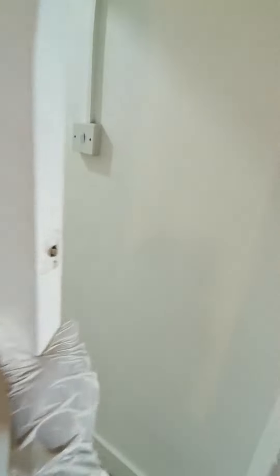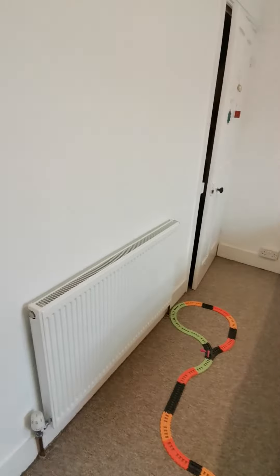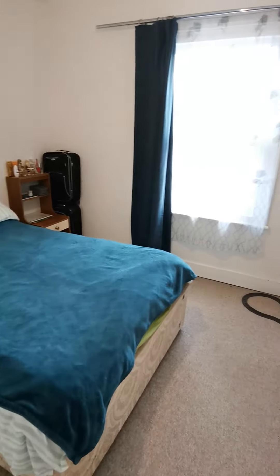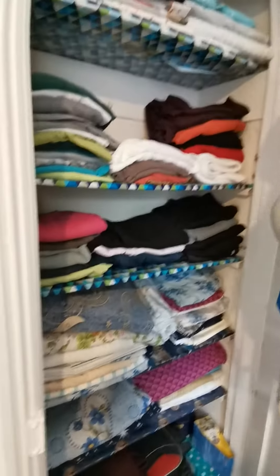Just out here, and then this is the second bedroom which is at the front of the property. And again another storage cupboard in here as well.